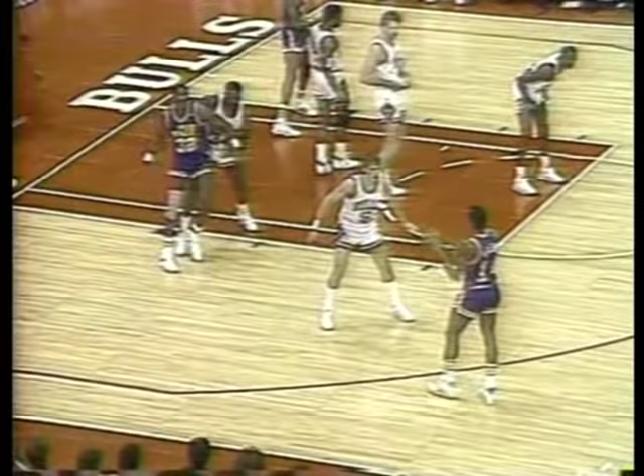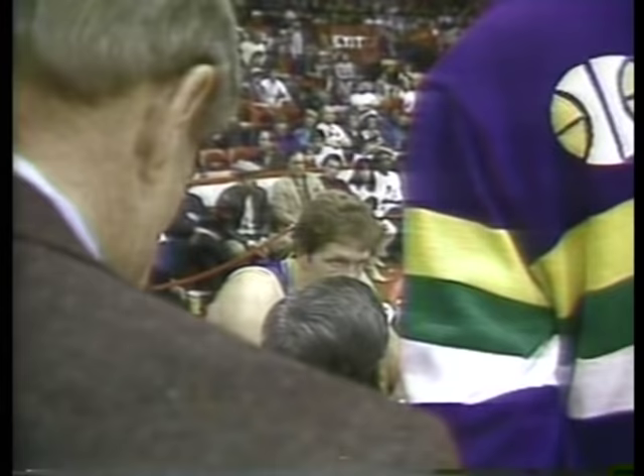Jordan has 24. Down low, Malone, the green out front — seven-point Chicago lead. Here's Malone, left to right, underhand layup — no good. Eaton tipped it out. Jordan hands it out down to Paxson. Paxson down low, inside Banks — blocked by Eaton. And the Jazz come up with it.